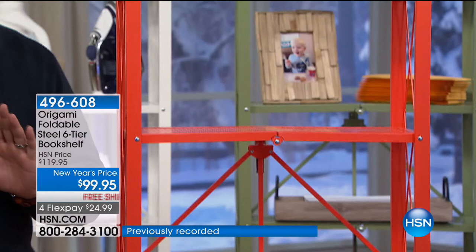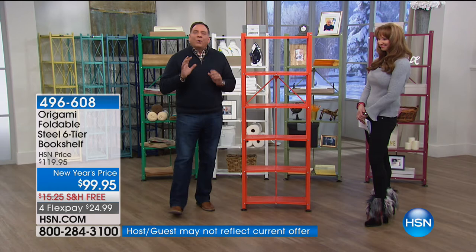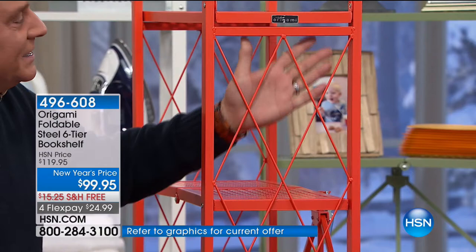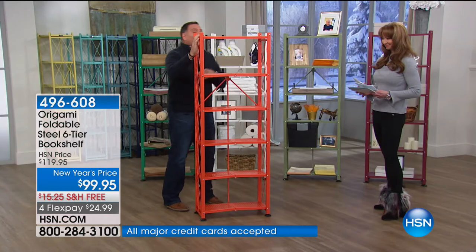If I turn this sideways, you'll notice lattice work on the sides. Is it beautiful? Yes. Is it functional? Absolutely. It'll stop things like books from falling over the side. Now watch — because it is origami, we can just break this down and fold it up just like that. This is how it's going to come to your home — fully assembled, folded up in the box. When you get it, take it out of the cardboard — that'll be your biggest chore.